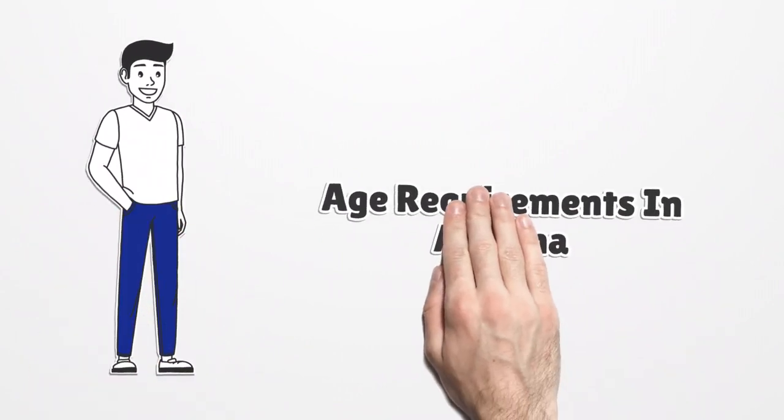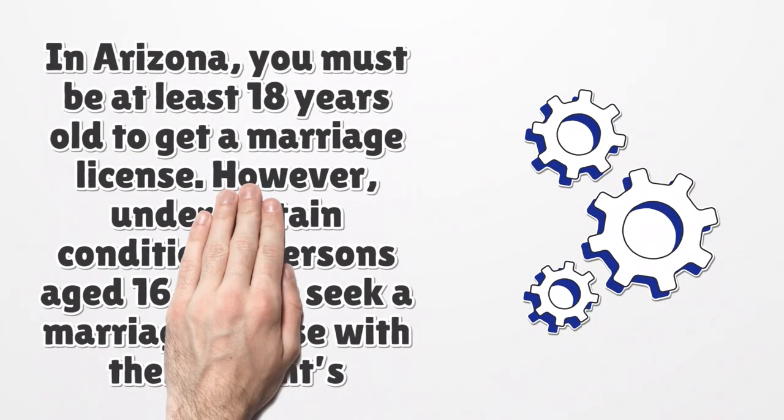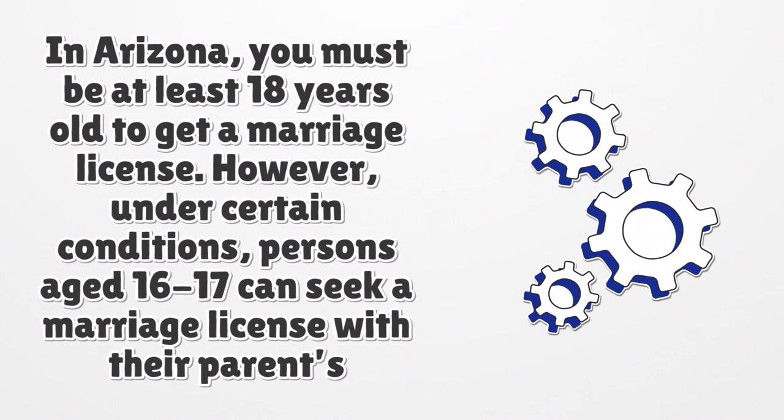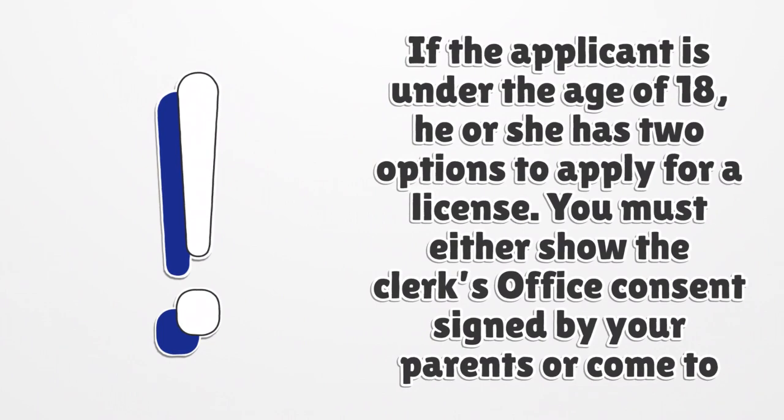Age Requirements in Arizona. You must be at least 18 years old to get a marriage license. However, under certain conditions, persons aged 16 to 17 can seek a marriage license with their parents' permission. If the applicant is under the age of 18, he or she has two options to apply for a license. You must either show the clerk's office consent signed by your parents or come to the court with your parents. Your parents must provide identification and sign a consent.